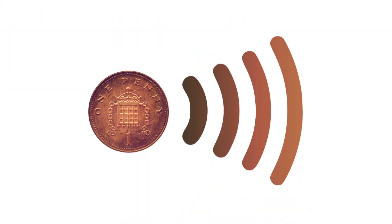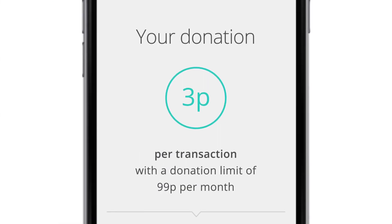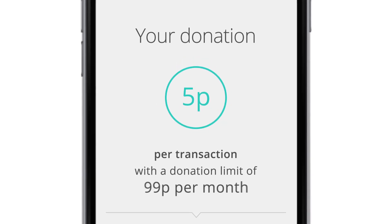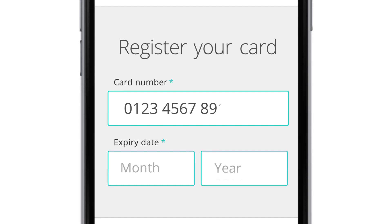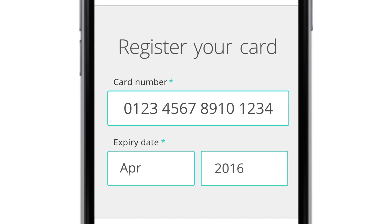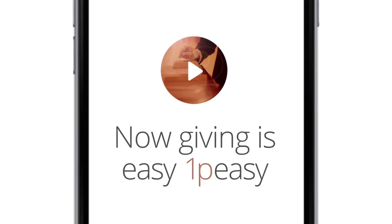So how does it work? Simply register on the Penny for London website, choose how much you'd like to give each day, and set your monthly donation cap — giving you total control of your donations. Put in as many of your contactless cards as you'd like to use, and don't forget to click on the Gift Aid box if you're a UK taxpayer. It's so easy — one-peasy!